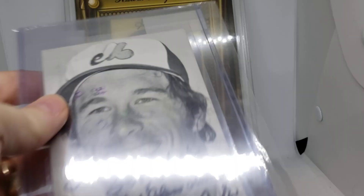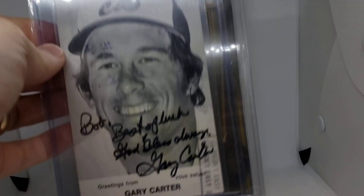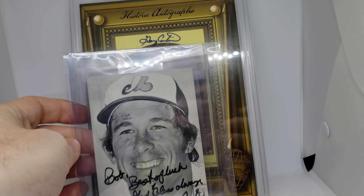Next we have what I believe is a 1976 postcard — it's the rare cropped version. I think 1975 had his head back a little bit, and this is the closer-up cropped version. It's got his signature on it as well.